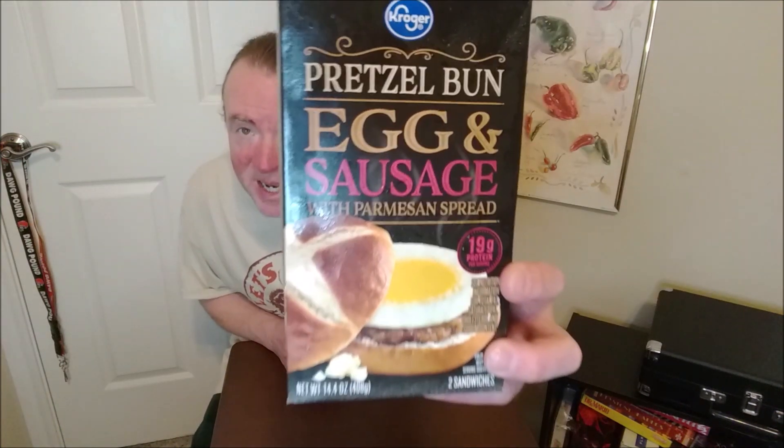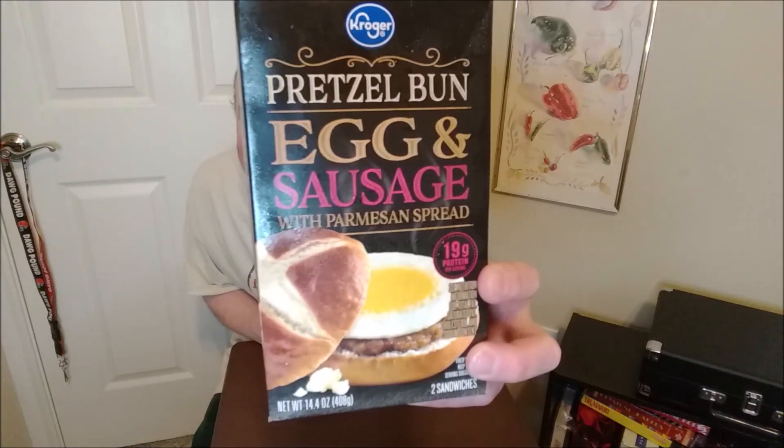Hello and welcome. Whenever I'm at a grocery store I don't usually go to, I always check the frozen section to see if there's something that catches my eye. This caught my eye — a pretzel bun, egg, and sausage Parmesan spread breakfast sandwich from Kroger. So I found myself at Kroger.